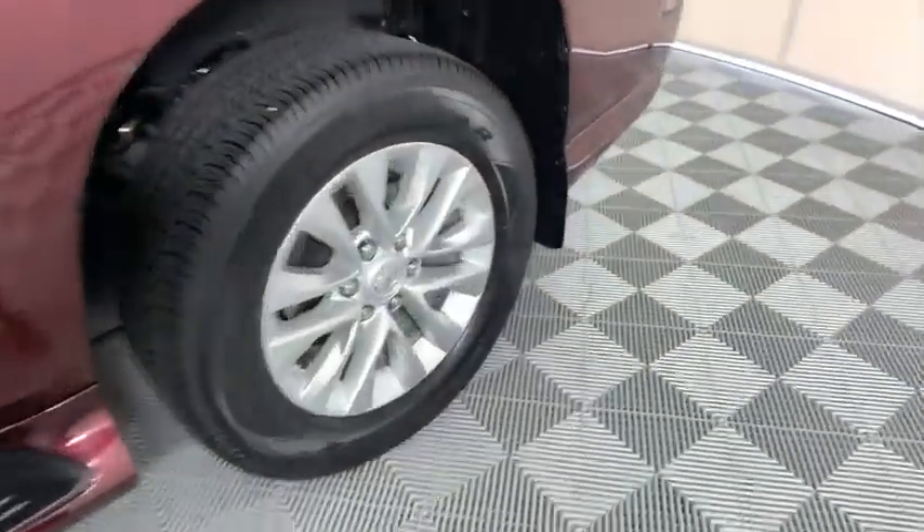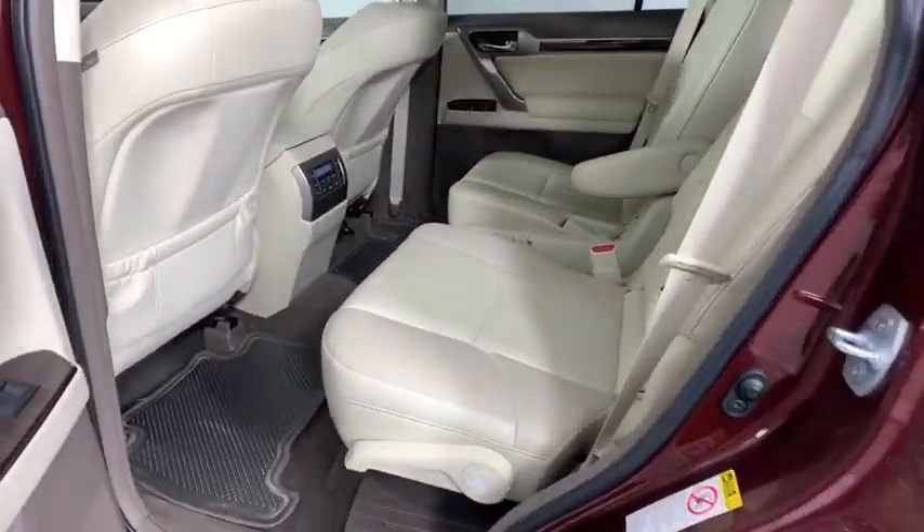Navigation system, traction control, power passenger seat, steering wheel audio controls, stability control, anti-lock braking system, backup camera, leather-wrapped steering wheel.